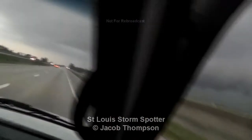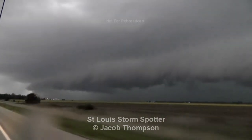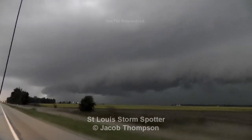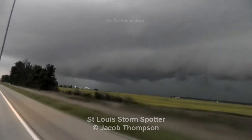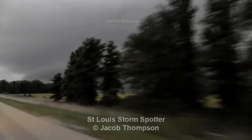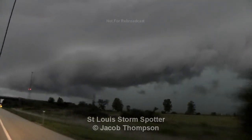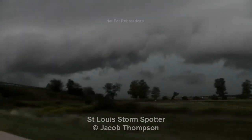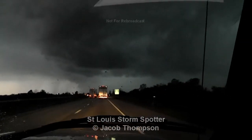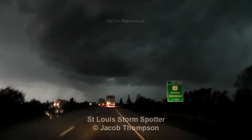Did you see anything? Right here, she needs to see you. Hey, close your window — we're gonna get some heavy rain here. Look at this right up here. That's hail right there. Yeah, we're getting heavy rain.